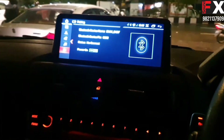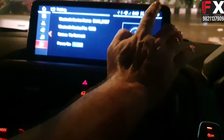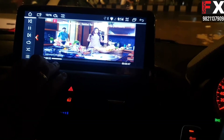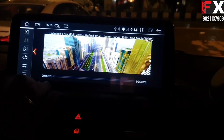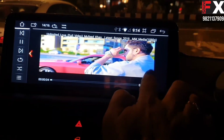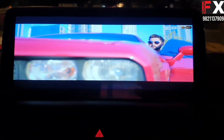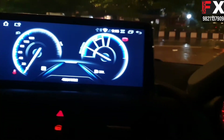We have all the functions coming in this particular model. This is a 4GB RAM / 64GB storage unit. These are the internal videos. The picture quality being displayed is unmatched.